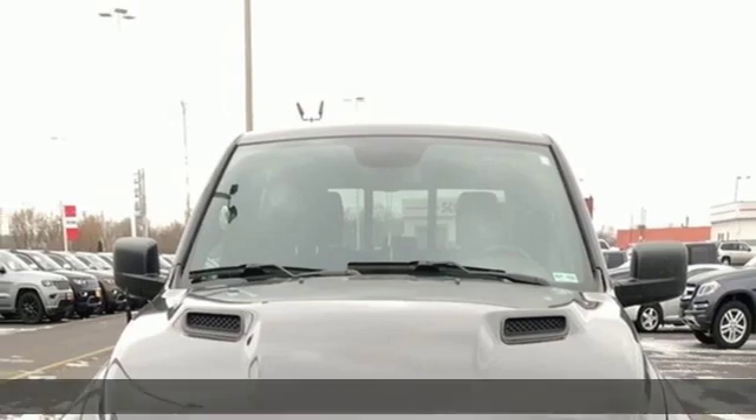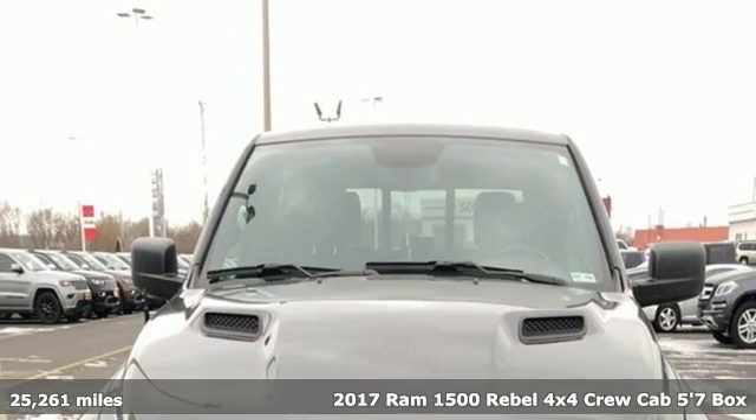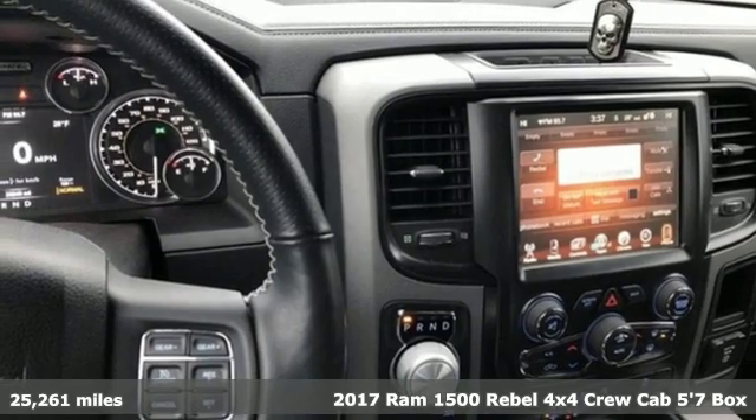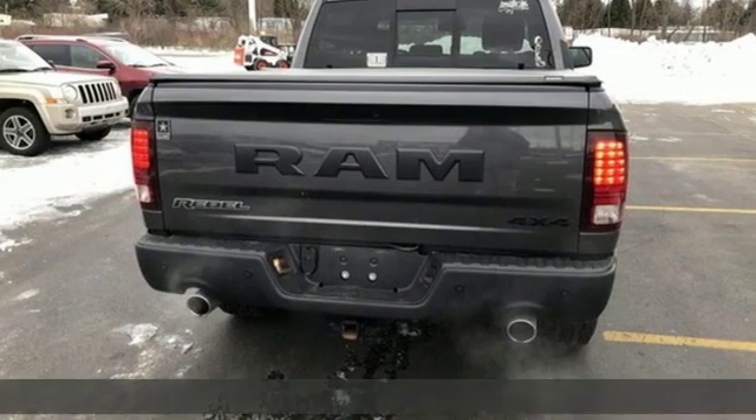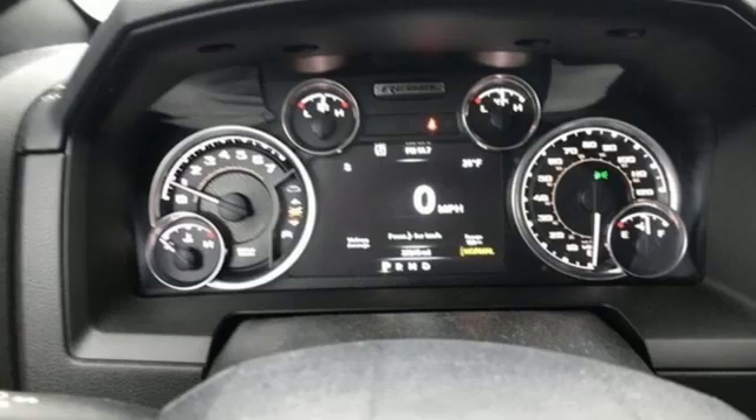Here's a certified 2017 Ram 1500 — engineered to get things done, engineered to be a Ram. It boasts an impressive list of features like these: V8 engine, automatic with driver control suspension management, and driver selectable mode.